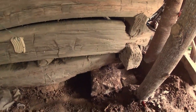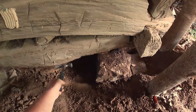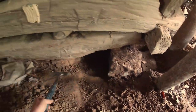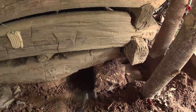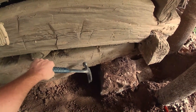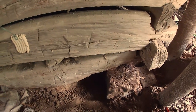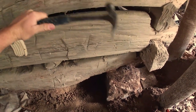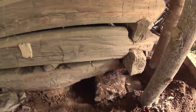This is the worst corner. You can see this log used to be much bigger than what it is now — it's just rotted away because it's right on the ground. You can hear how that is a real hollow-sounding thud, and that means the termites have hollowed it out. And you hear this one — they sound solid.